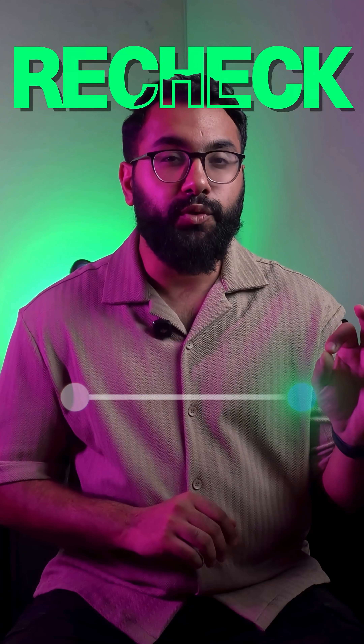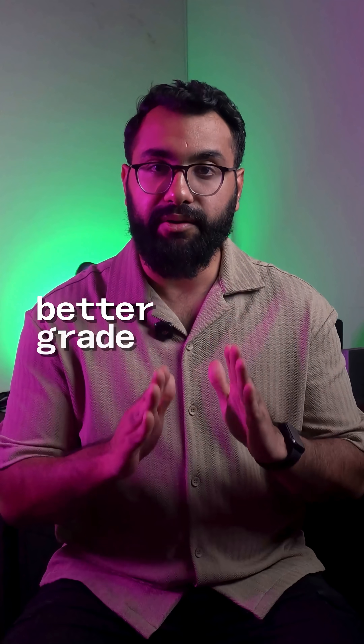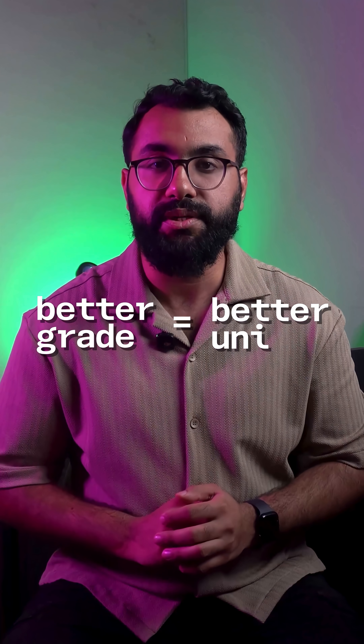Go for a recheck if you were very close to the next grade and you think your paper was not checked 100% correctly. And go for a retake if you need a bigger jump, are confident that you can do better next time, and a better grade will actually help your university admissions.